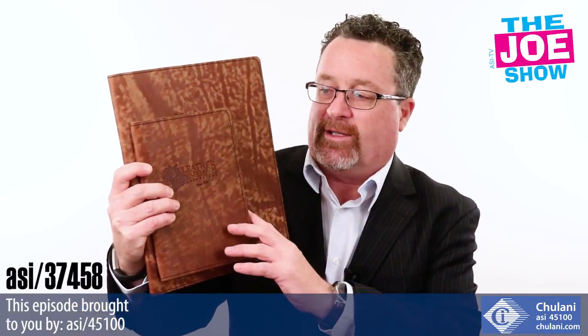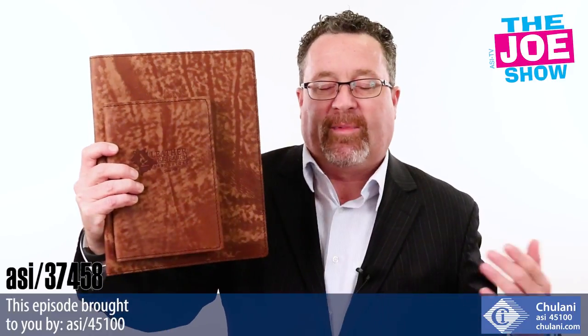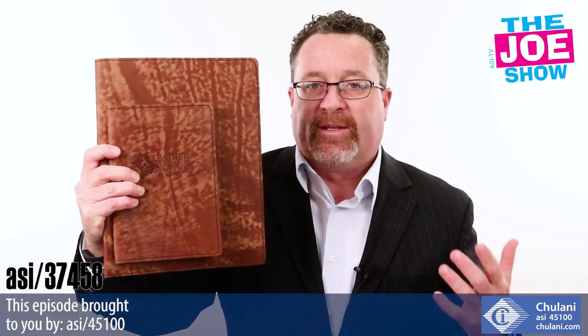They don't do anything to the leather that is not natural. The leather is grown here in the United States — they use U.S. leather and they manufacture these portfolios here. These smell terrific.